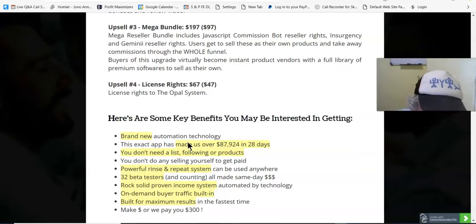Here are some key benefits you may be interested in. Brand new automation technology — this exact app has made over $87,924 in 28 days. You don't need a list, following, or products. You don't do any selling yourself to get paid. Powerful rinse-and-repeat system can be used anywhere. 32 beta testers and counting all made money the same day. Rock solid proven income system automated by technology, with on-demand buyer traffic built in.